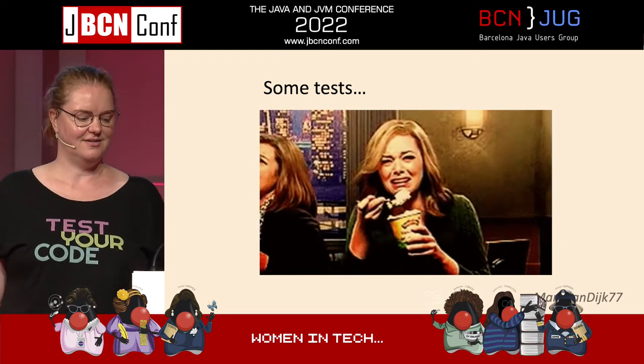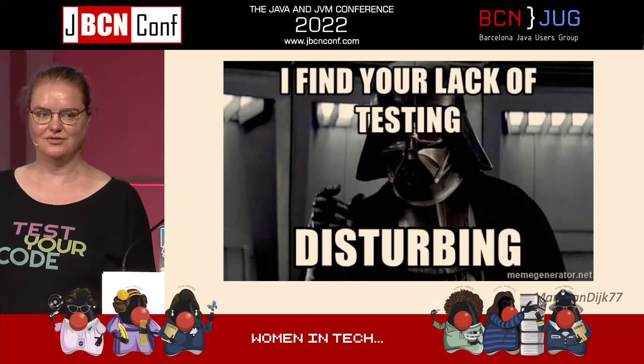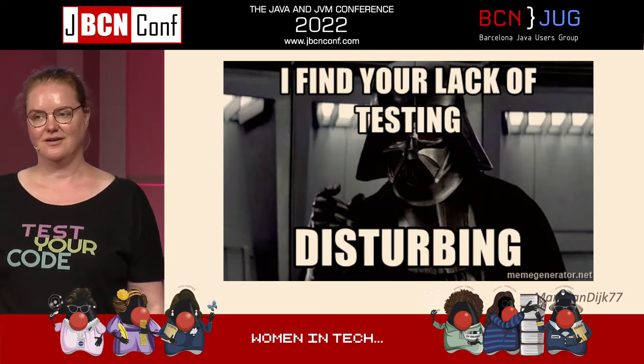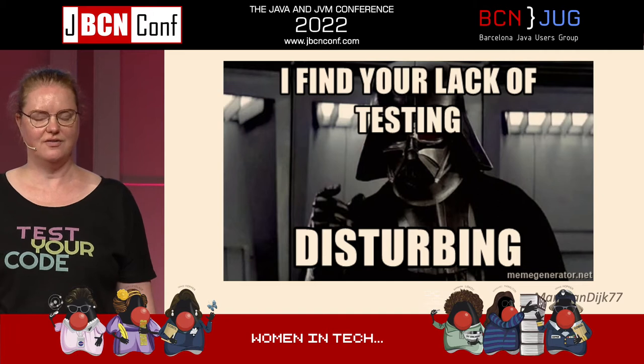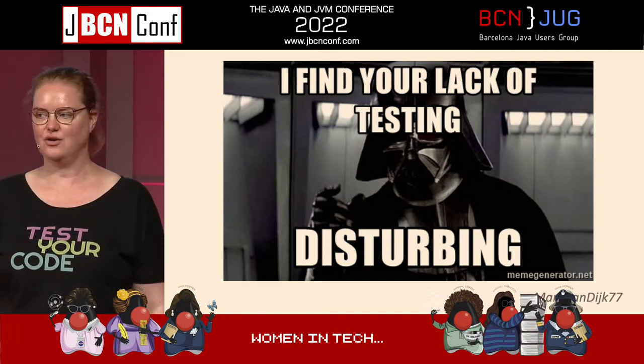And that's if there even are any tests, because sometimes have you ever opened a project and there's like source, main, Java, and no test directory?